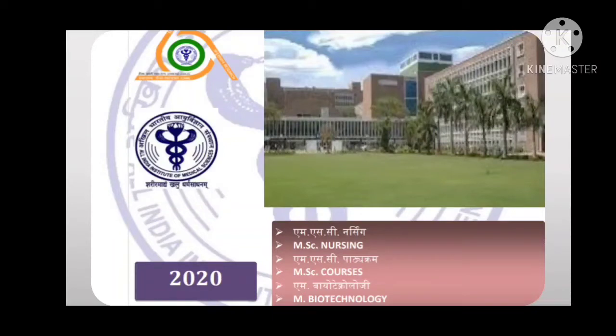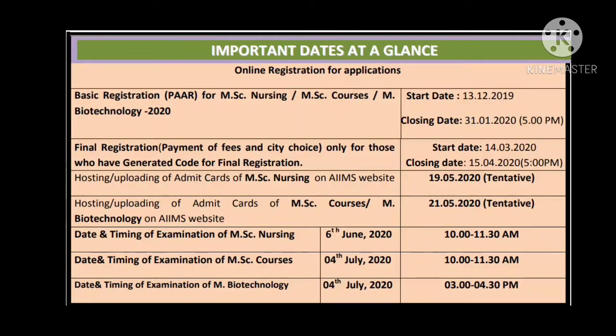For 2021, the date has been announced. For M Biotech and MSc courses it is July 3rd, 2021, and for MSc nursing it is in the second week of June. Basic registration for MSc courses starts in December — it hasn't been announced yet but will come in the last week of December or first week of January. After basic registration, you pay the fee and select the city choice for examination, roughly in March or April. Five to ten days before the examination you will receive your admit card or hall ticket.